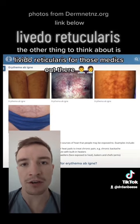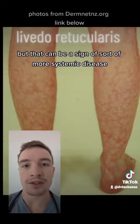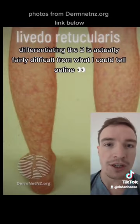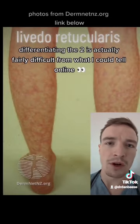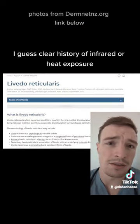The other thing to think about is livedo reticularis, for those medics out there, which is confusingly caused by cold, and can be a sign of more systemic disease. Differentiating the two is actually fairly difficult from what I can tell online, so if you see it in clinical practice and you don't have a clear history of heat exposure, do investigate further.